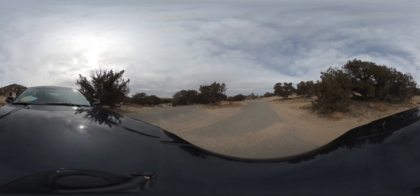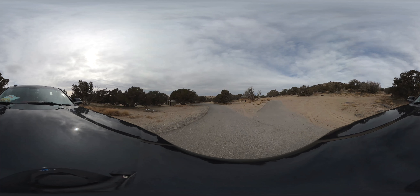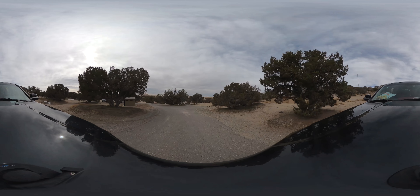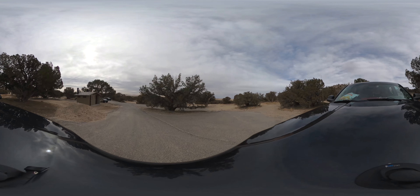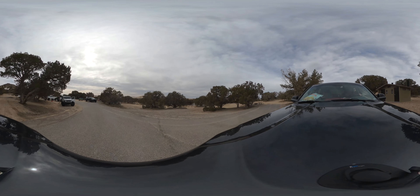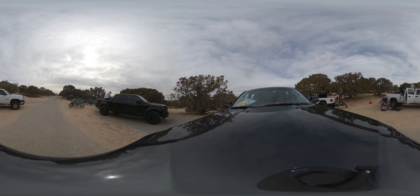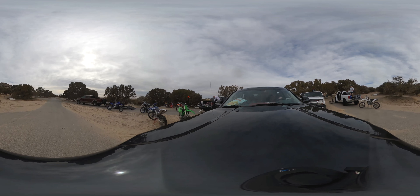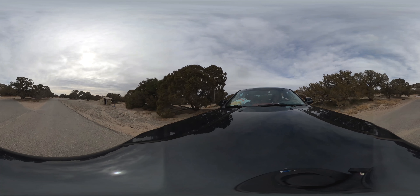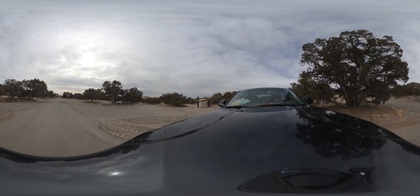These campsites are also very spaced out. It feels like more towards the top of the hill they get a little more spaced out — if you like your privacy, those are probably the ones you want to pick. Almost everything here is a pull-through, and if you follow my videos, you know how much I love pull-throughs.